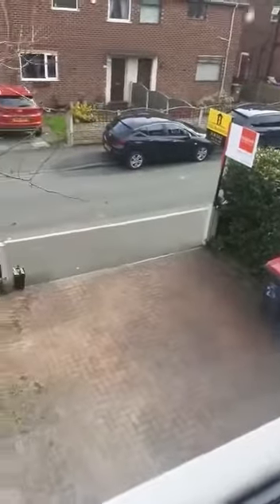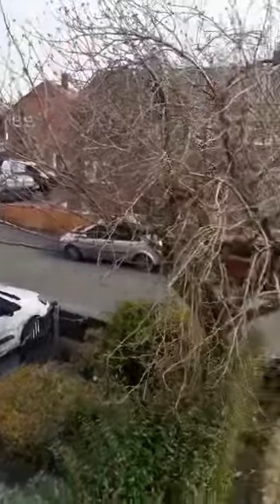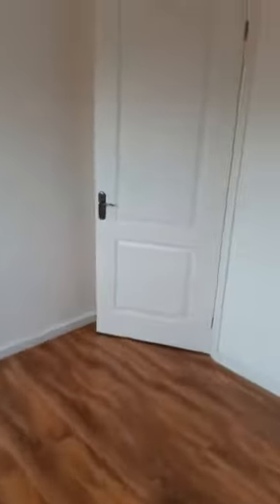So this is Balmoral Road, Swinton, and it's on the market for offers in the region of £140,000, chain free. If you'd like to organise a viewing here, please give us a call on 0161 794 2888. Thank you.